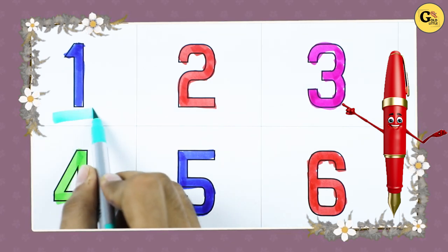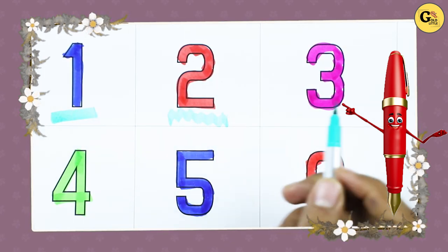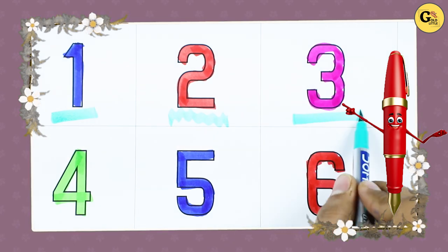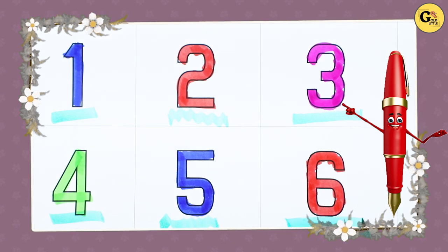Number 1 with blue color, number 2 with red color, number 3 with pink color, number 4 with green color, number 5 with blue color, number 6 with red color.